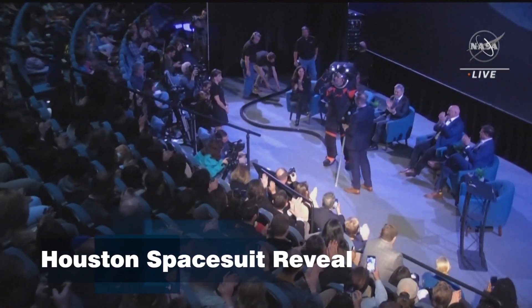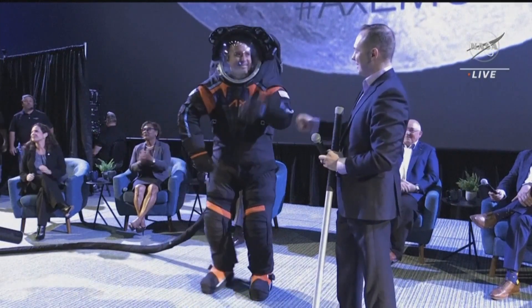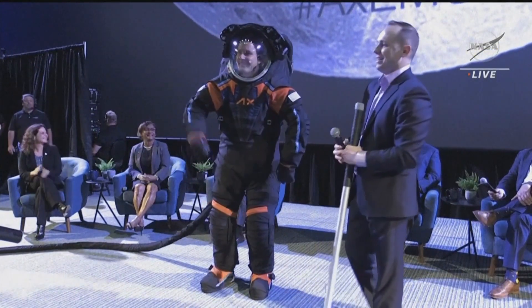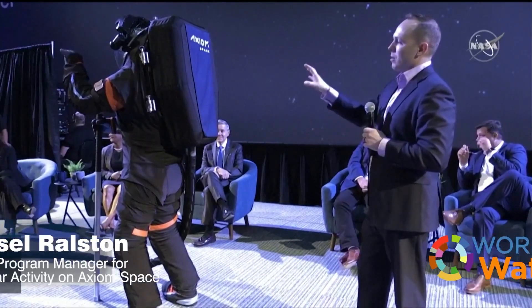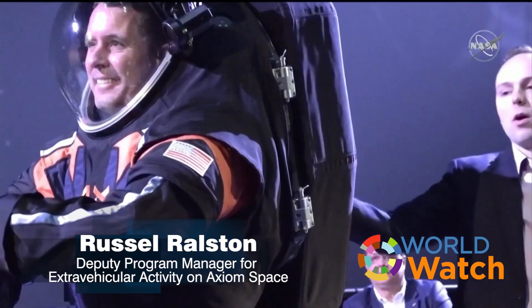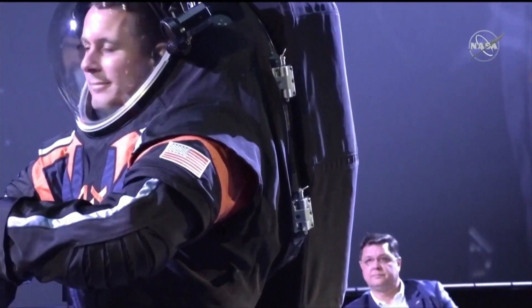NASA unveiling a new space suit Wednesday. The space agency's next mission to the moon launches later this decade, and like any big trip, it brings up the big question of what to wear. This is called a rear entry design or a back entry design. This hatch would open up, you would put your feet in, put your arms in, and then kind of shimmy down into the suit.